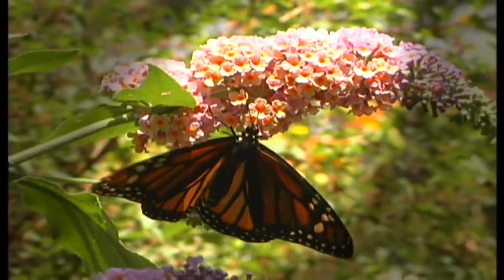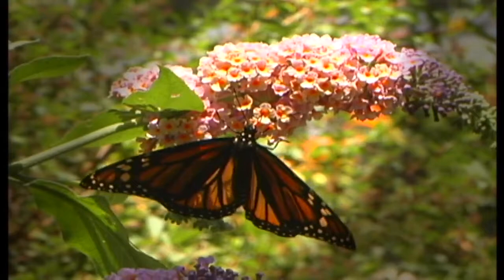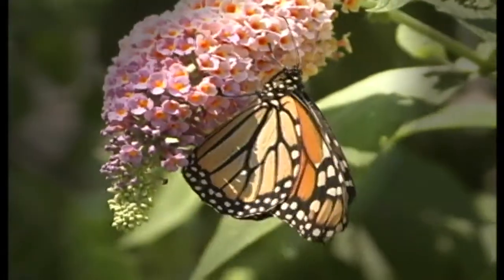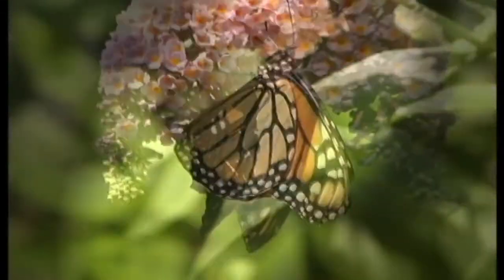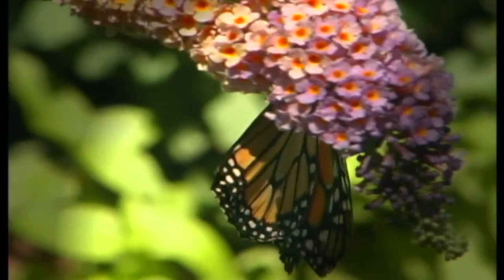Monarch butterflies present a warning of danger to their predators by showing their bright orange and black wings. The monarch butterfly gains their toxins through a main diet of milkweed during their time spent as a caterpillar and as a butterfly.